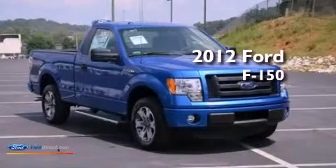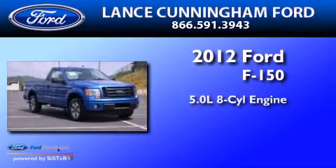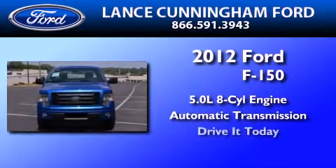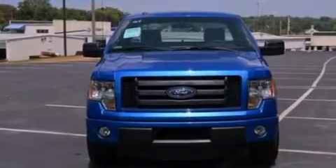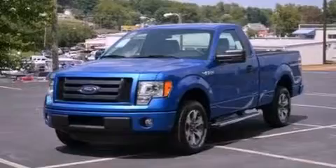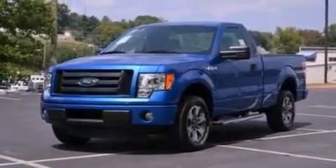This is a brand-new 2012 Ford F-150. It has a 5.0-liter eight-cylinder engine and an automatic transmission. Features include a double wishbone independent front suspension, a low-tire pressure indicator, and traction control and stability control systems.